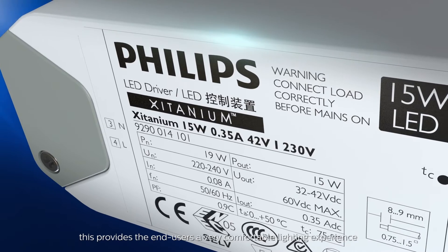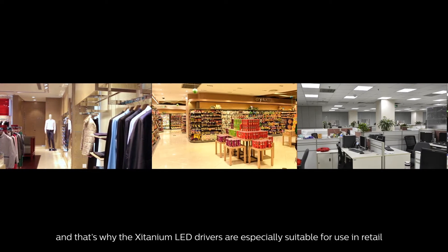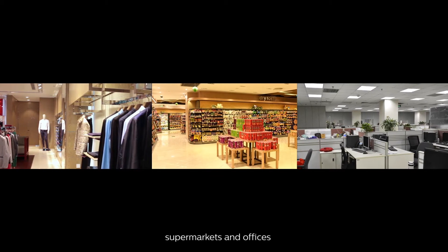This provides end users a very comfortable lighting experience, and that's why the Zitanium LED drivers are especially suitable for use in retail, supermarkets and offices.